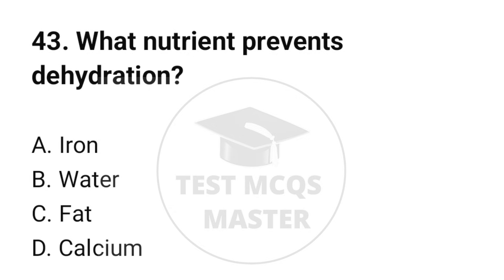Question number 43. What nutrient prevents dehydration? The correct option is B: Water.